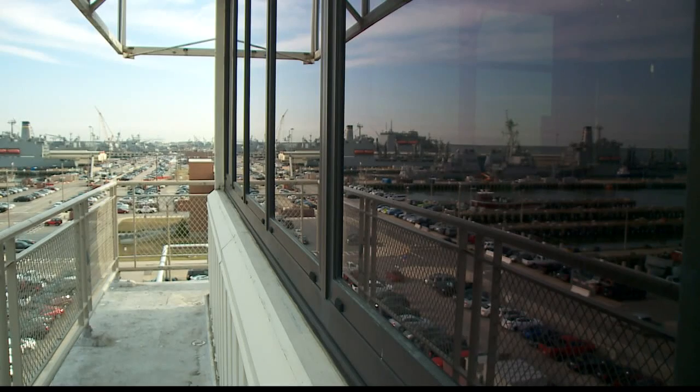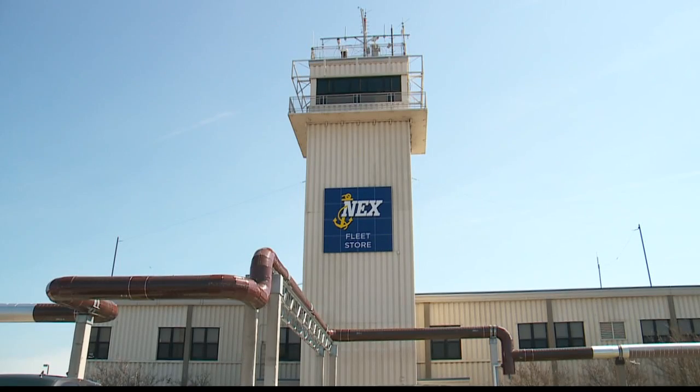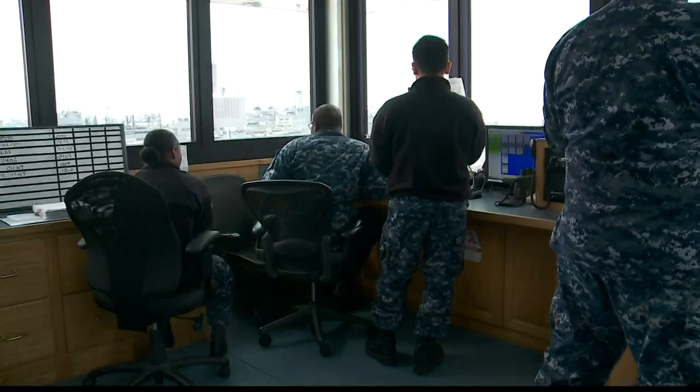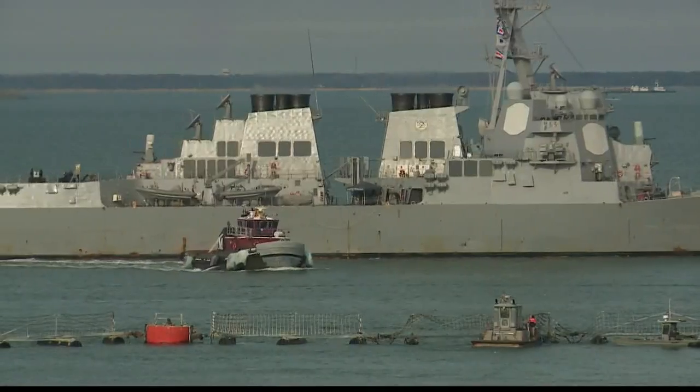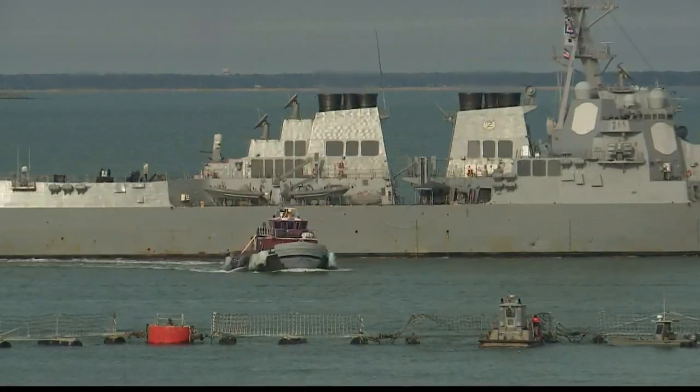Inside this small tower that overlooks the piers, they're on command 24 hours a day, seven days a week. That's where you'll find tower watch standers. They're in charge of moving the ships, making sure they're exactly where they need to be.